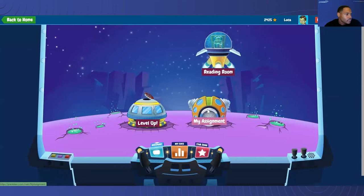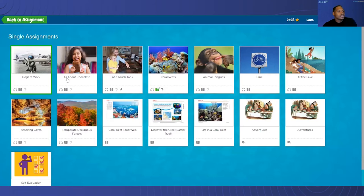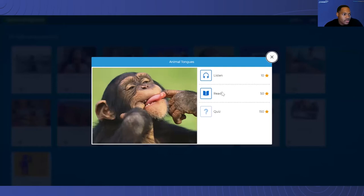Then we'll click on My Assignments — single assignment, because this is something that was assigned to him by his teacher. You'll get to see all of the books that are currently assigned to him. More importantly, what we're going to focus on is Animal Tongues, which is the fifth book. Now you see different activities: we have the Listen, which is worth 10 stars; Reading for 50; and the Quiz. If you hover over the quiz, you notice that you can't click it as of yet. The student will have to complete at least one of these before going on to the quiz. So let's start off with Listen.